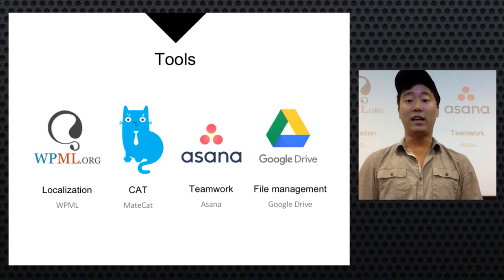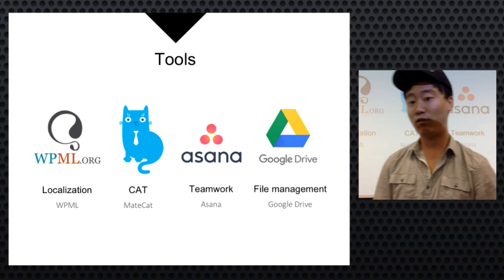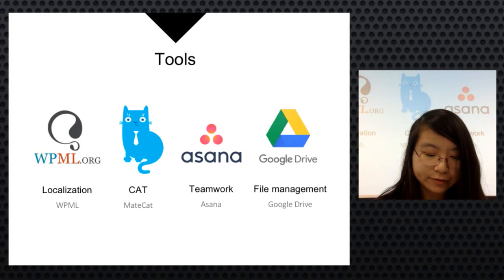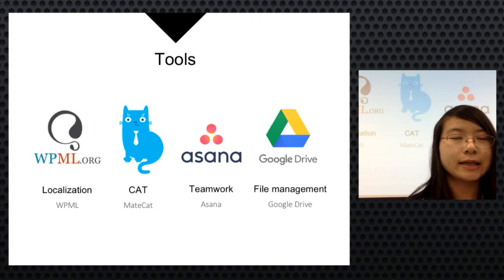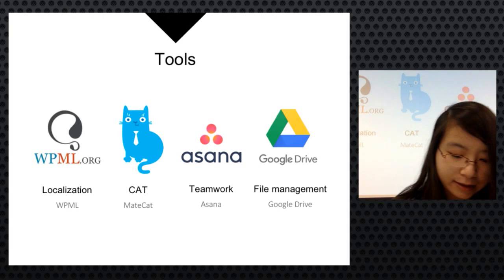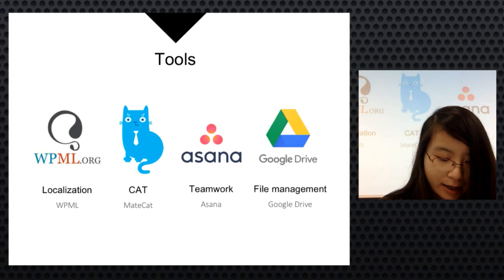For localization they chose WPML because it is free for nonprofit organizations and includes all the features needed to translate posts, pages, strings, and generate multilingual menus. For translation they used MakeCat because it is also free, cloud-based, and integrates translation memory and machine translation. They also used Asana and Google Drive for project management.